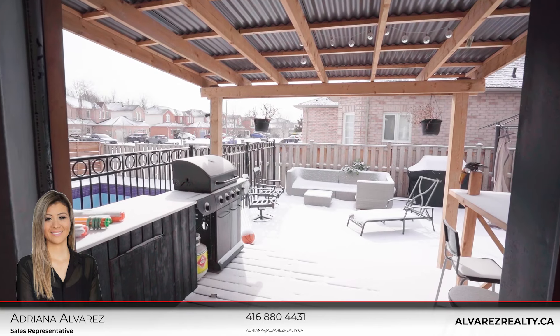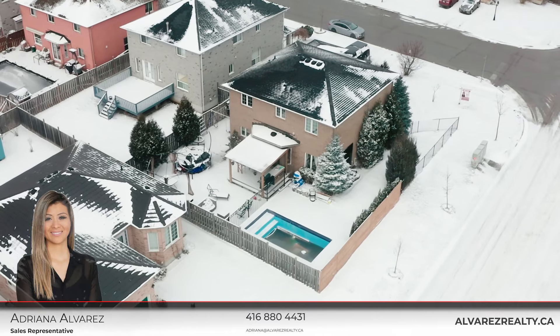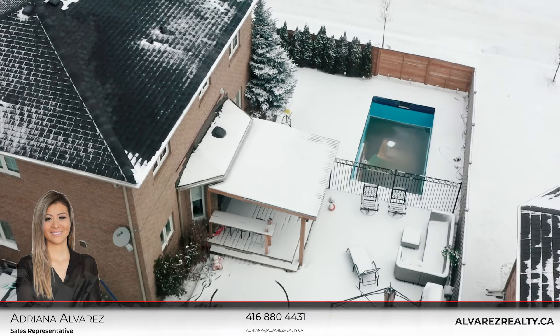Last but not least, you have your backyard with your own private in-ground pool. Also, you have a barbecue area for your friends to come over and enjoy, and an area for the kids to play around.